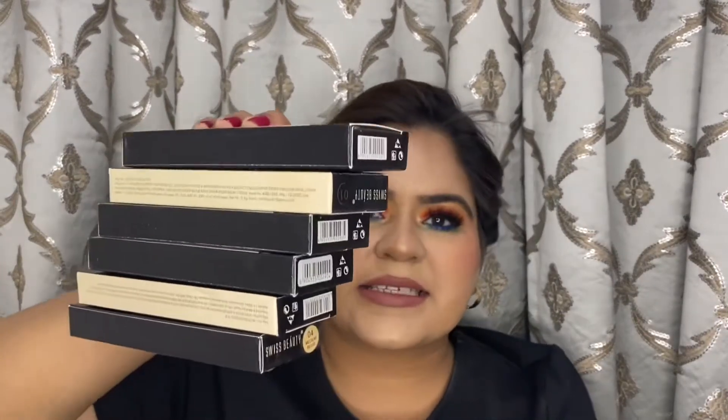Next I have some concealers — six concealers from Swiss Beauty. I got these liquid concealers in every shade available. I got them on recommendation from Shreya Jain, who used them in one of her videos and truly swears by them. It's a drugstore concealer, really affordable — just 200 rupees each. I was confused about which shade would suit me, so a review will be coming soon on this channel and Instagram.